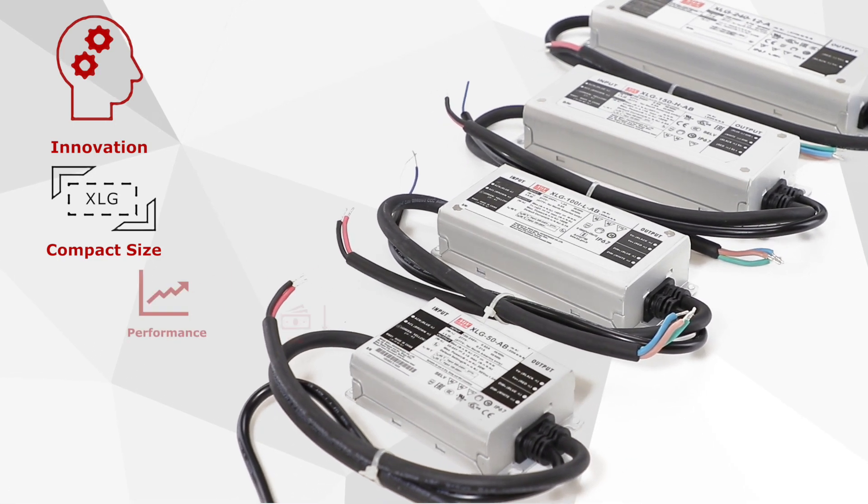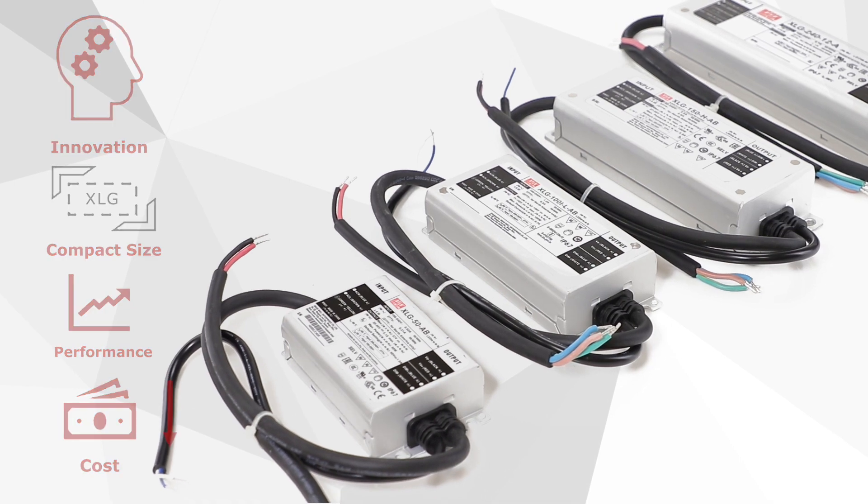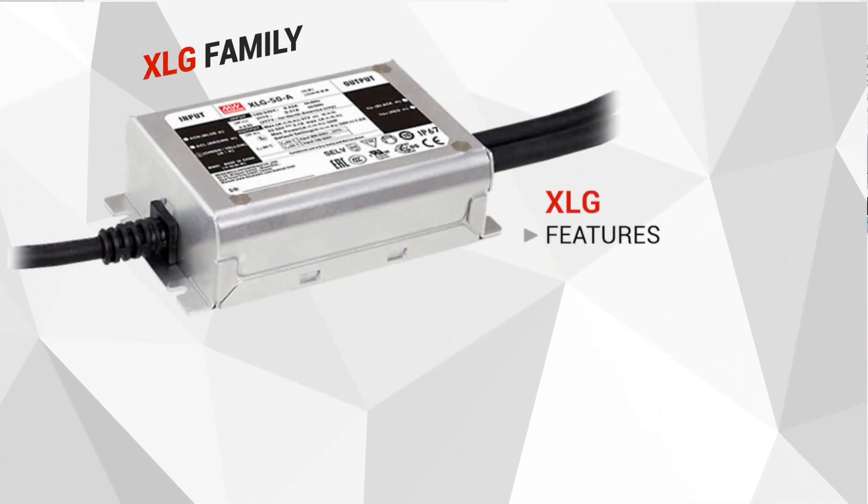We are striving to improve our product performance and price competitiveness at the same time. Meanwell is proud to introduce the next generation LED driver, the XLG family.